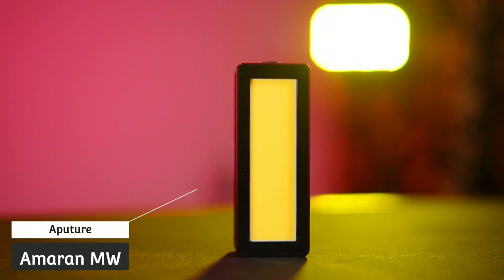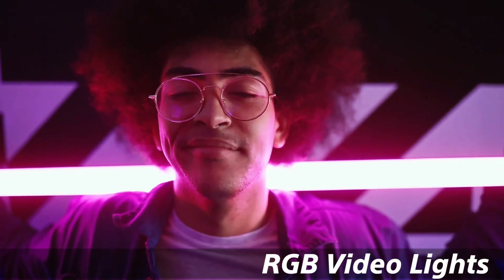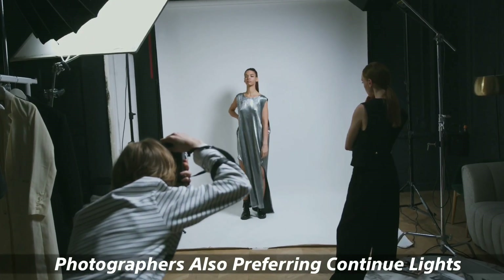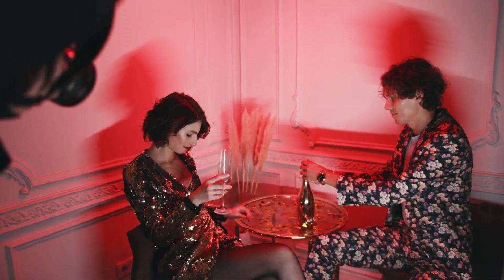Guys, in these days, the trend for video lights specifically is increasing rapidly, especially compact LED lights like this. The trend for this type of light has been increasing. Today, we are seeing RGB lights alongside professional LED lights, and even still photographers who do photography in studios are preferring these types of video continuous lights over strobe lights.